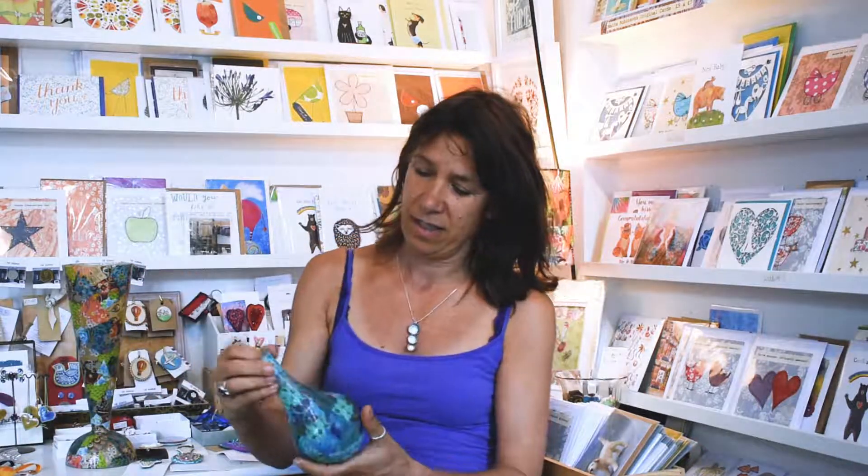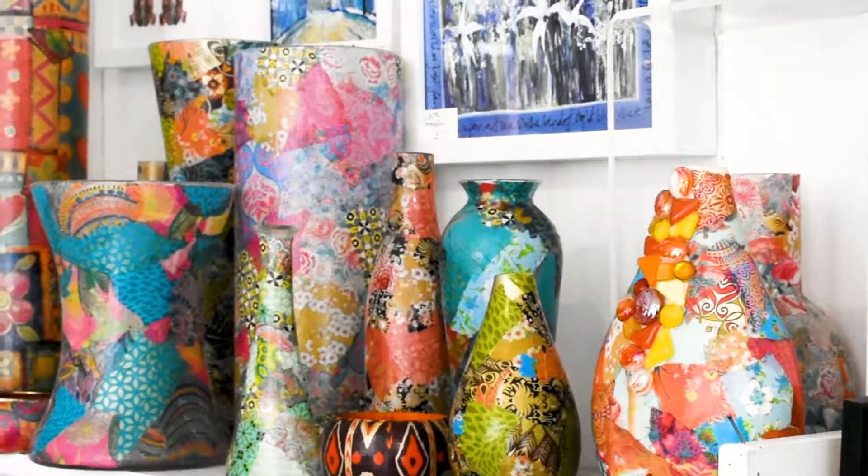I'm an artist myself. What I'm really into is upcycling and recycling work, so I find vases and other objects which I then decoupage.